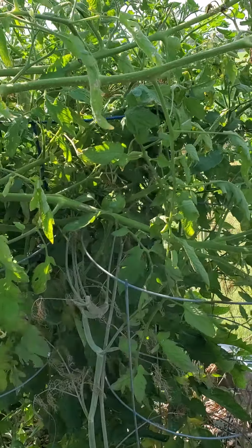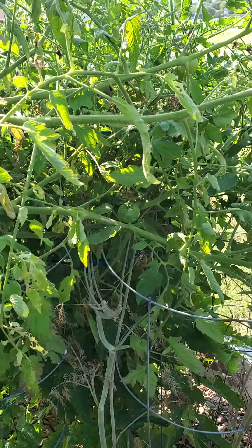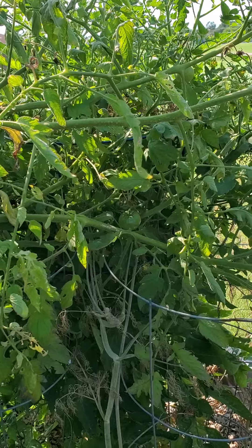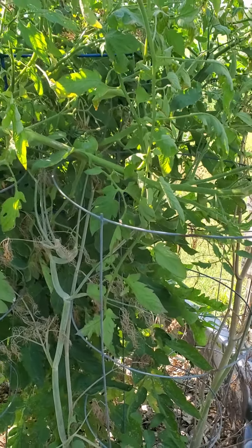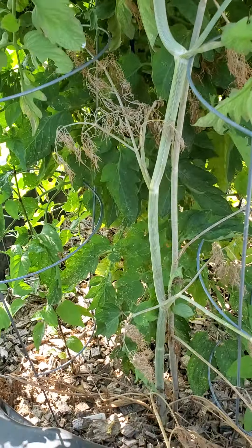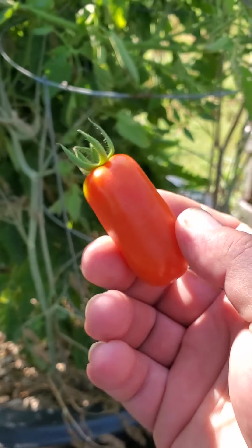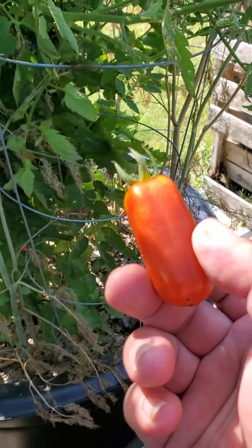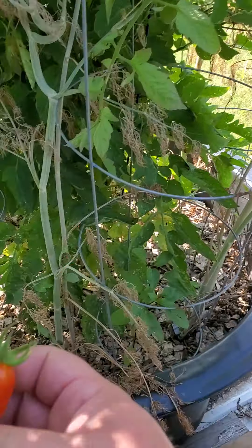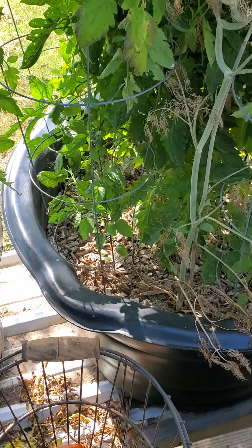Our first one here is my new one this year — this is my San Marzano. This is an Italian tomato, a famous tomato known for making tomato sauce. These are a real meaty tomato with real low moisture content. They're going to be good — I may save these and make some sauce rather than salsa with them.